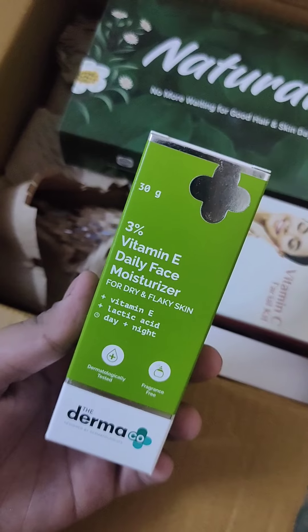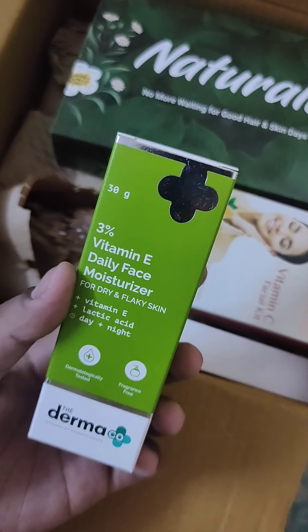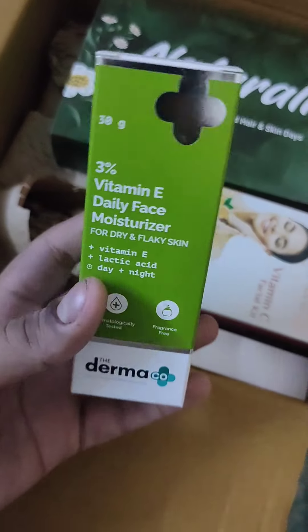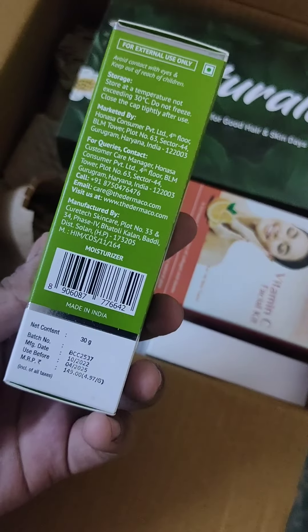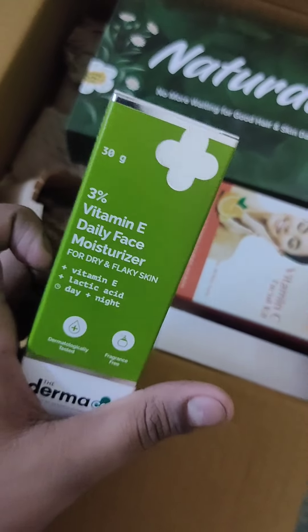This is another product — the third product — which is a 50% Vitamin E daily face moisturizer for dry and flaky skin. This is also one trial point and also priced at 149 rupees with a quantity of 30 grams.